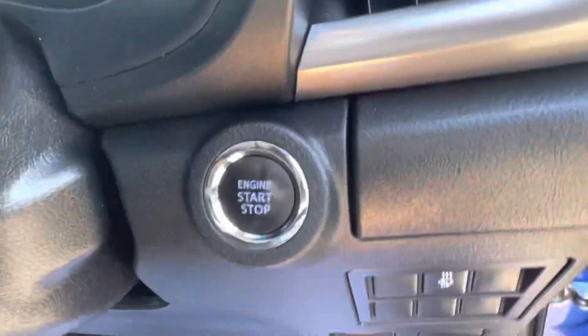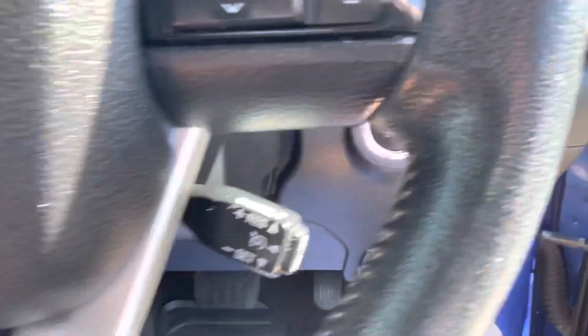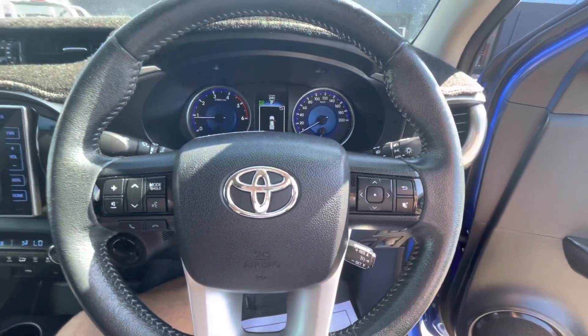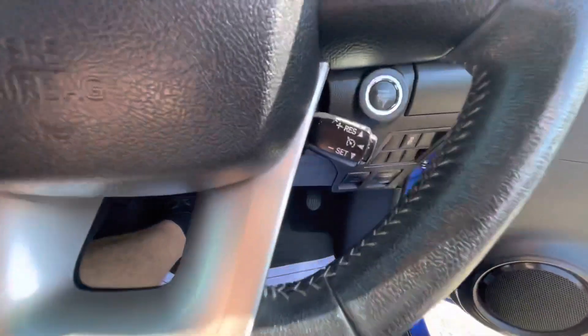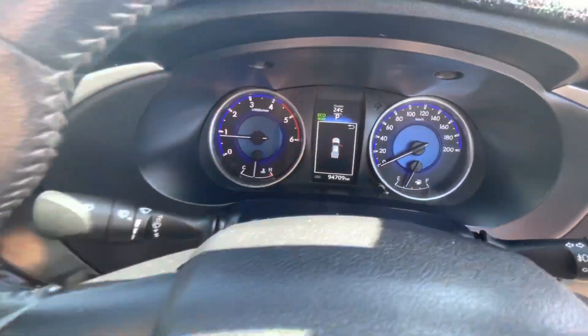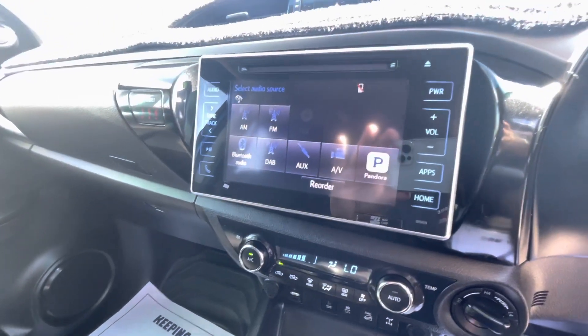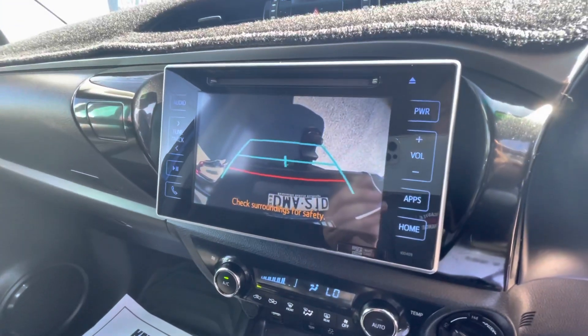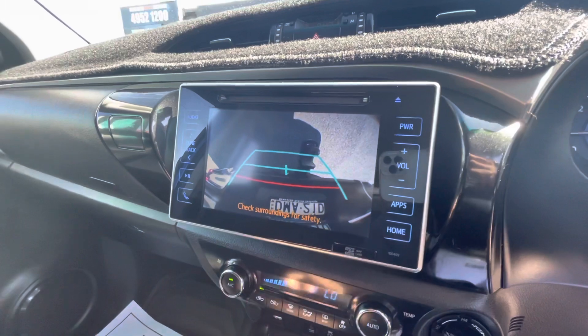Two keys, start button here. It's got the sports steering wheel and cruise control. The odometer is showing 94,000 kilometres. Over here we've got the full Bluetooth audio and a reverse camera — pointing down of course because the tailgate is down.